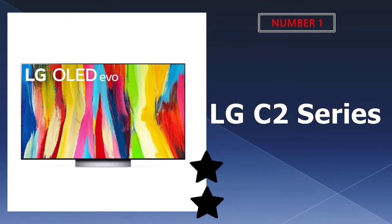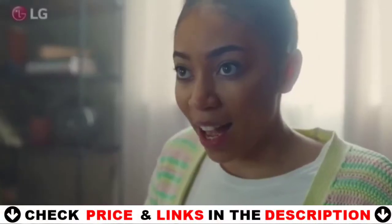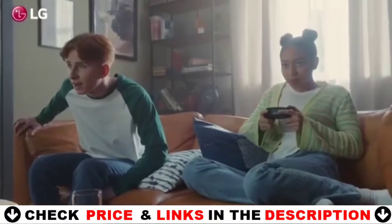Our number one pick is LG C2 Series 55-inch OLED Evo. This OLED Evo self-lit OLED pixels produce stunning image quality with infinite contrast, perfect black, and over a billion colors, which are now even brighter.